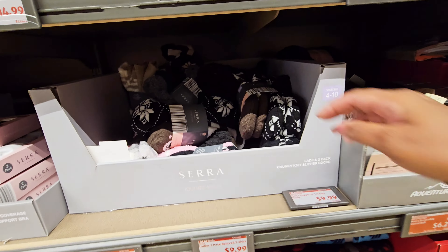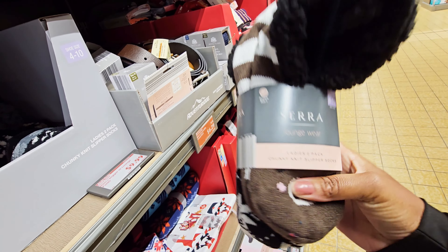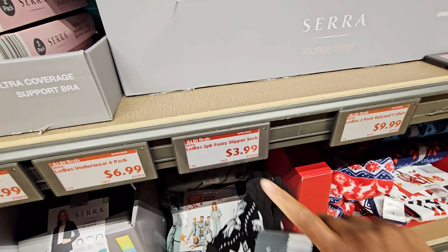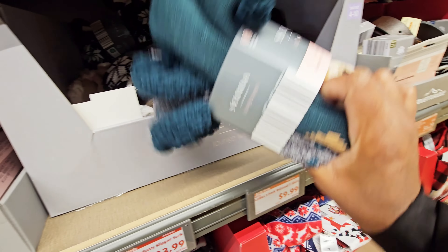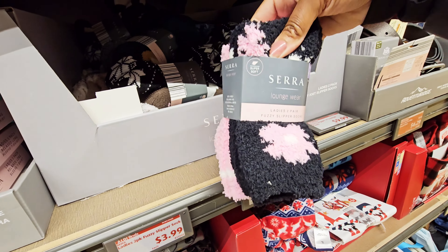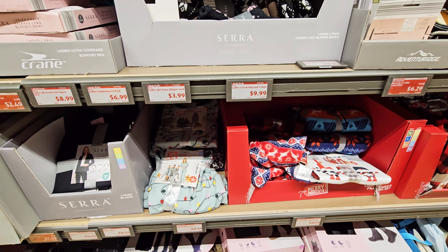Oh, they got the winter Christmassy socks — it's a two-pack chunky socks. How much? $3.99 for this one and these right here.